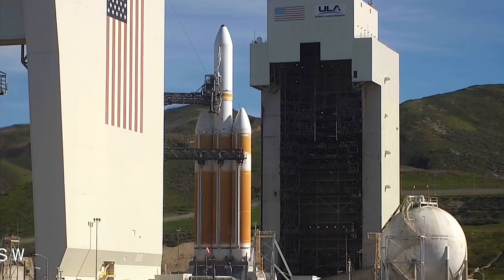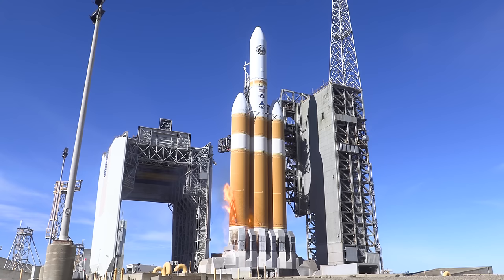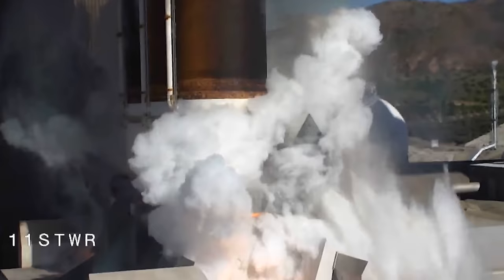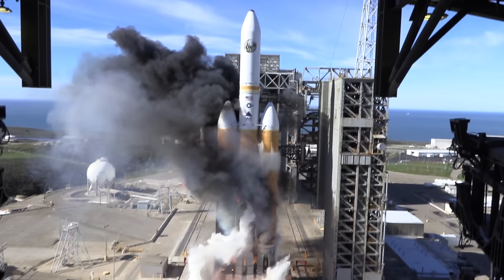Roll for ignition. T-minus ten, nine, eight. We should have ignition. Six, five, four, three, two, one. And... Liftoff of the United Launch Alliance Delta IV heavy rocket with NRL-71 for the National Reconnaissance Office.